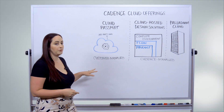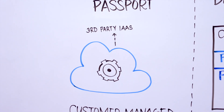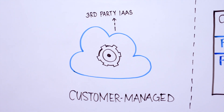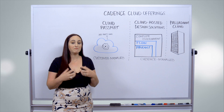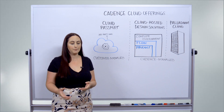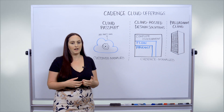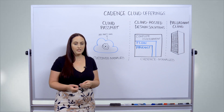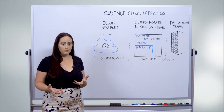In terms of customer-managed options, we have Cloud Passport. Cloud Passport gives you cloud licensing terms, a cloud-based license server for higher reliability, and cloud-ready software that have been verified to run in a public cloud environment. With Cloud Passport, you can actually choose which infrastructure-as-a-service vendor you would like to leverage, so it really gives you the flexibility to manage your cloud environment however you wish.